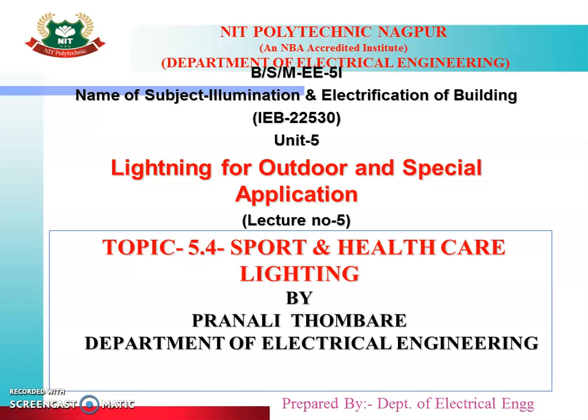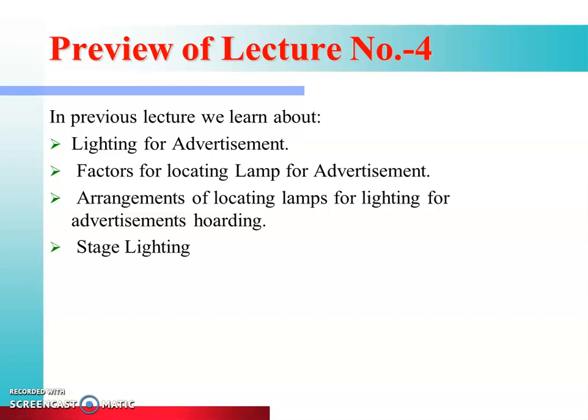Hello everyone and welcome to this online lecture series on illumination and electrification of buildings. We have started unit number five, that is lighting for outdoor and special applications. Today is lecture number five. Let us quickly revise what we learned in lecture four: lighting for advertisement, factors for locating lamps for advertisement, arrangement of lamps for advertisement, hoardings and steel lighting.